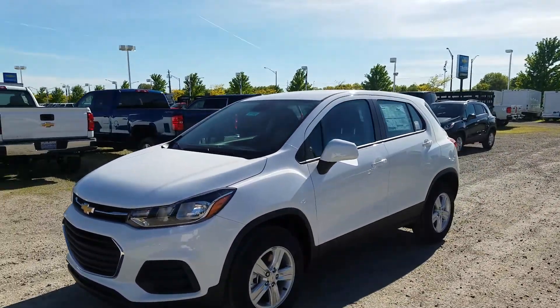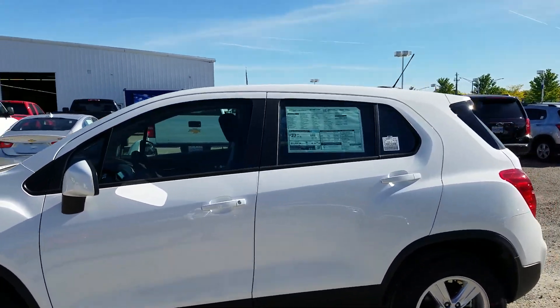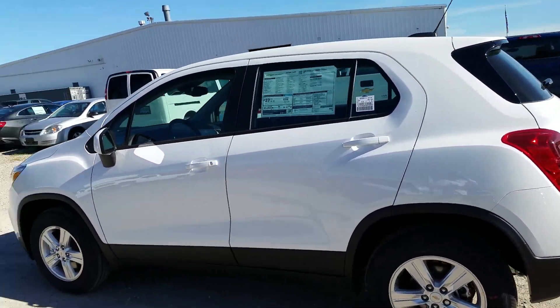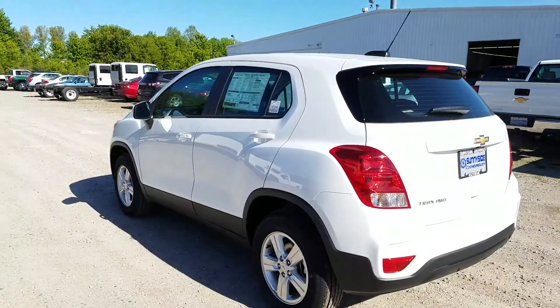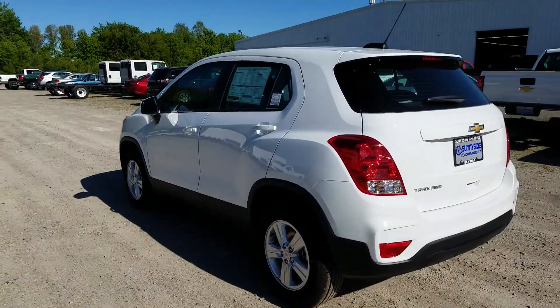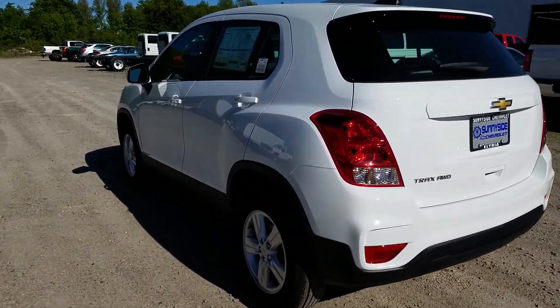The LT trim gets you tinted windows to the back and roof rack rails. The LS is kind of an entry-level. If you're not familiar with the Trax, it's a great entry-level crossover SUV available with Chevy. Been around for a few years now, very popular, and just a great vehicle all around.